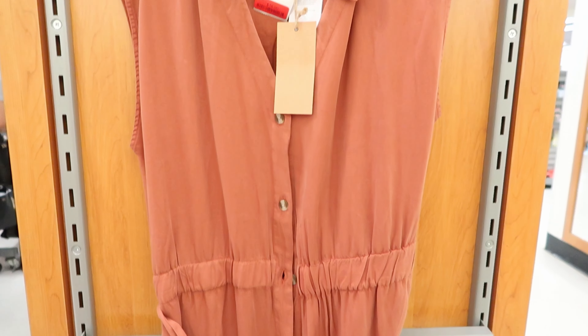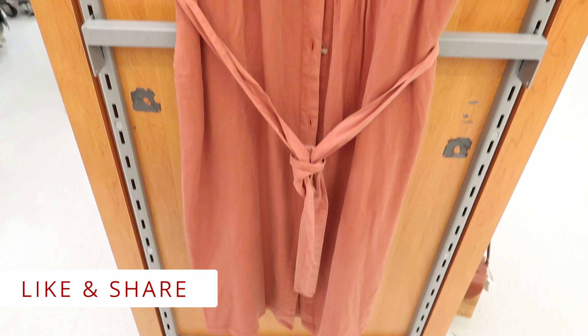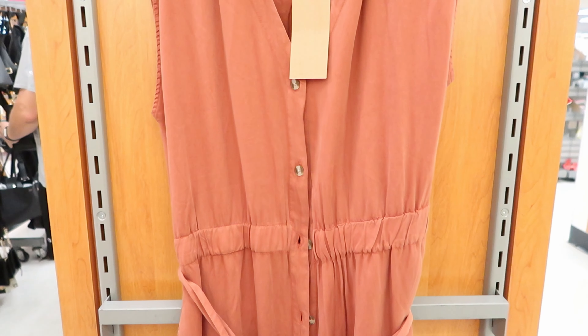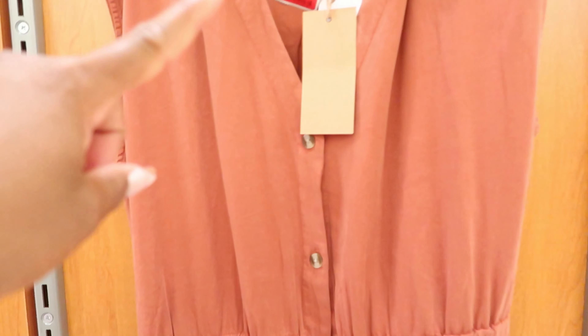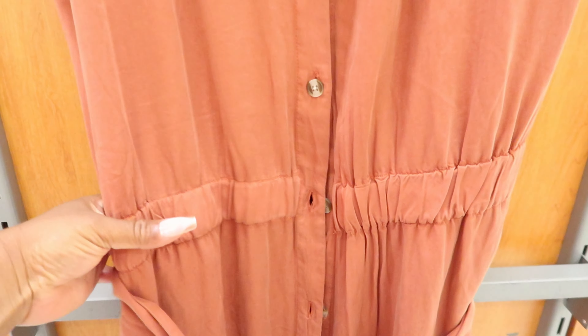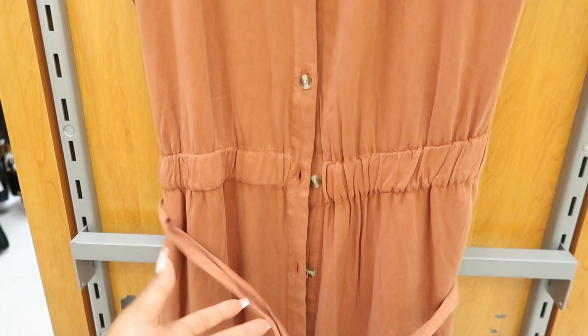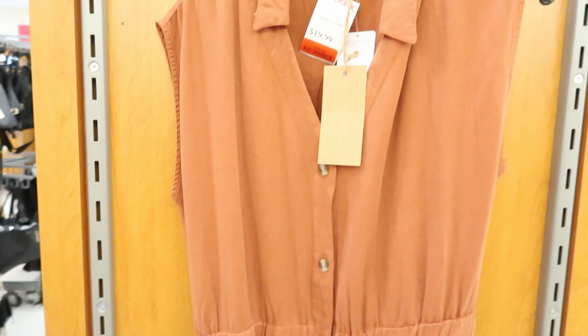This dress right here is by Thread Supply. It has been marked down to $16. It does have pockets and it also has functioning buttons along the front of the dress. It has a cinch detailing around the waist and it also comes with a tie belt for around the waist. Again, this is $16.